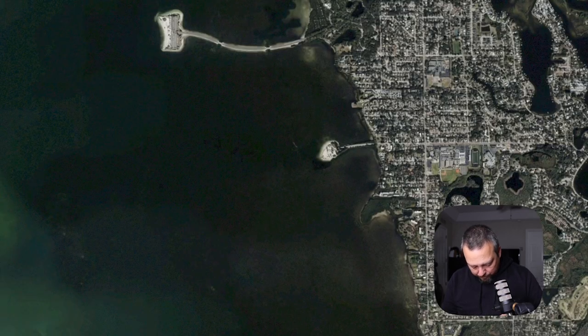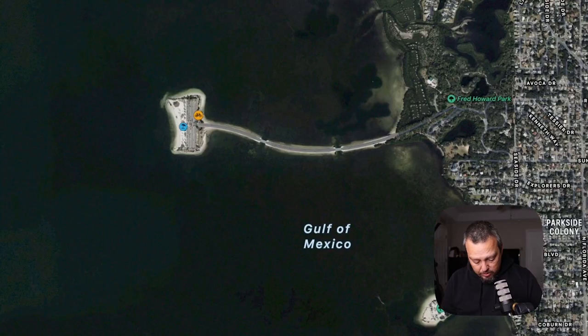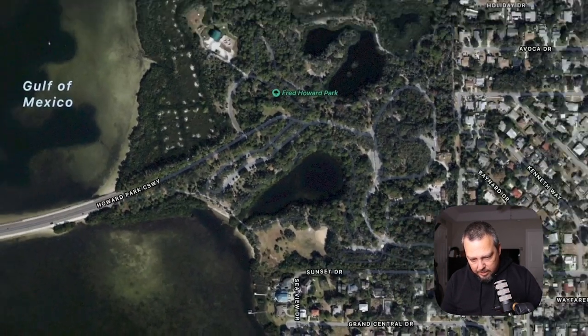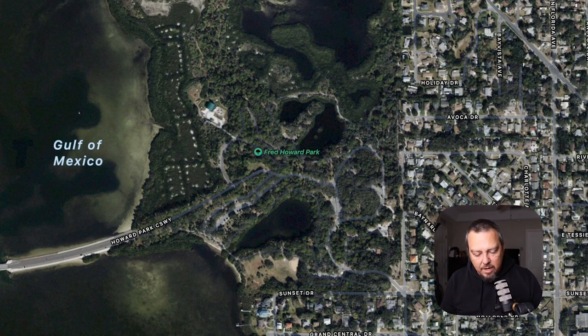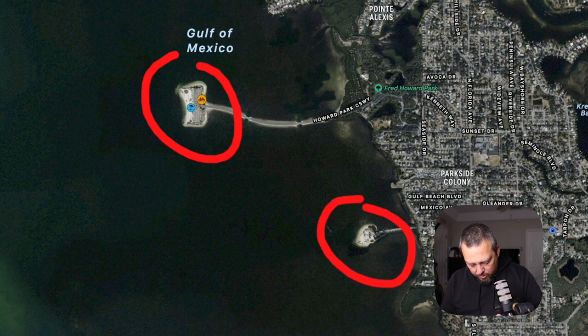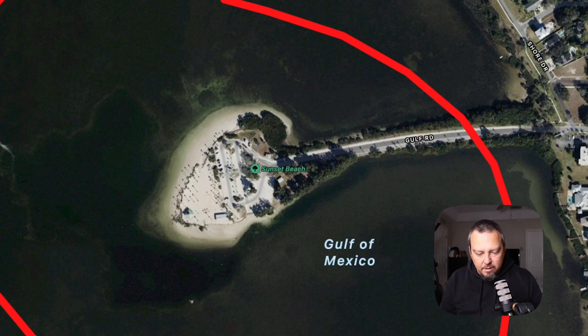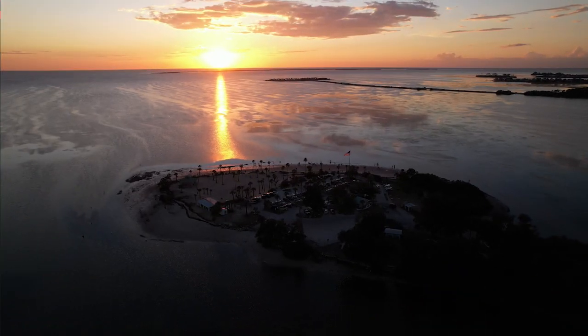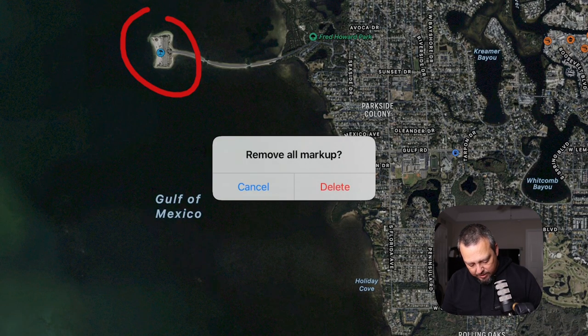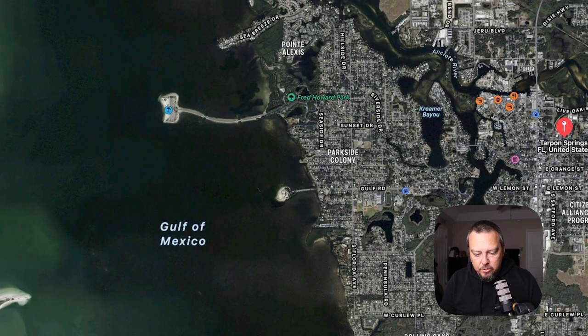Speaking of beautiful, let's look at Fred Howard Park. You can go to the beach, drive on the causeway, hang out, have picnics — there's lots of park area for fun times with friends. There are two great beaches in Tarpon Springs: Fred Howard, and a little one called Sunset Beach, which is very small. Not many people go there unless they're from Tarpon Springs — it's a hidden gem as far as what Tarpon Springs beaches can offer. If you want quiet, secluded beach areas, hit one of those two places.